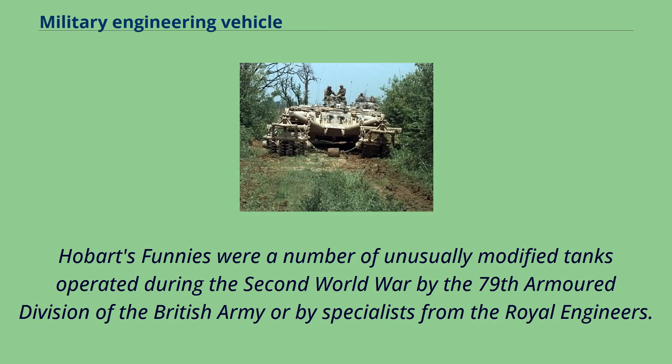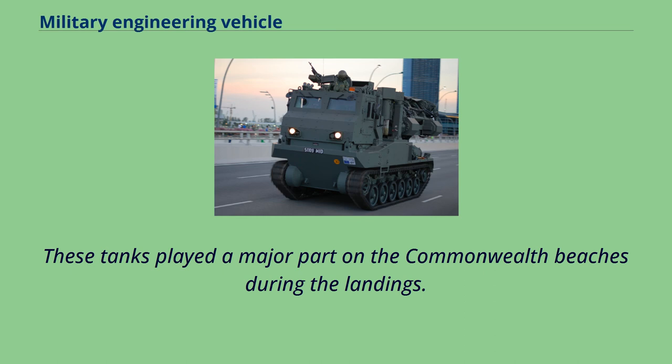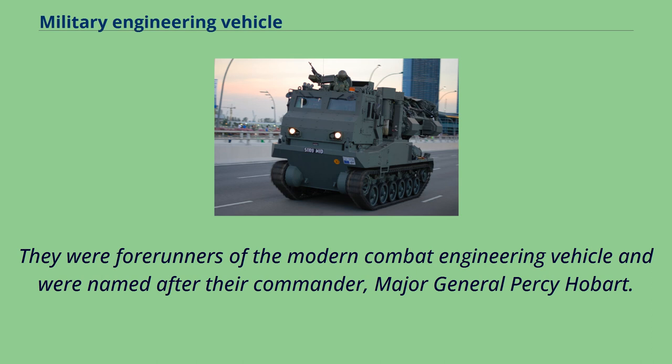Hobart's Funnies were a number of unusually modified tanks operated during the Second World War by the 79th Armored Division of the British Army or by specialists from the Royal Engineers. They were designed in light of problems that more standard tanks experienced during the amphibious Dieppe raid, so that the new models would be able to overcome the problems of the planned invasion of Normandy. These tanks played a major part on the Commonwealth beaches during the landings. They were forerunners of the modern combat engineering vehicle and were named after their commander, Major General Percy Hobart.